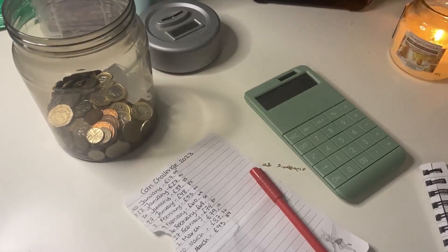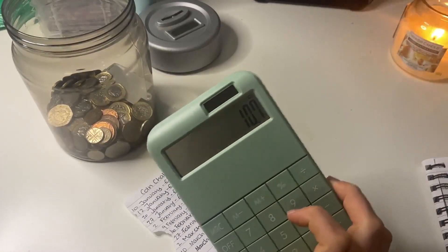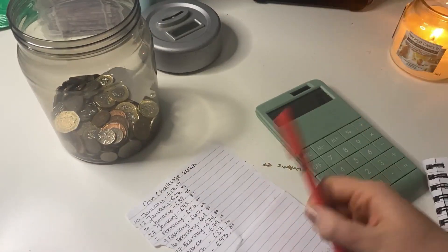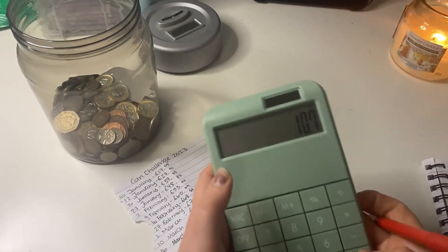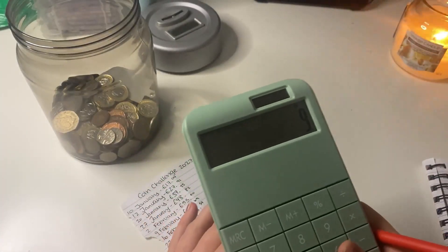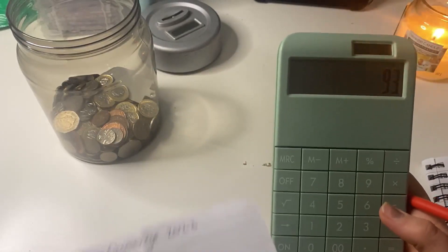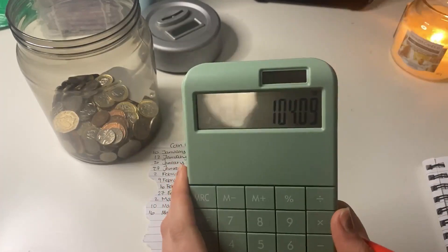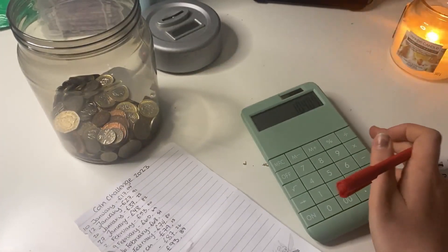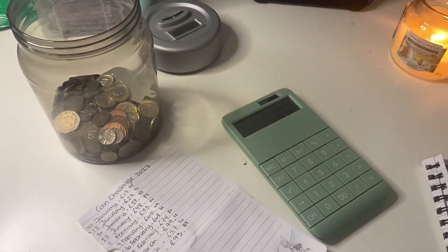Sorry for that cut off just then — my phone ran out of storage. I have a total of £10.70 going into my jar today. Adding that to my running total, that is £104.09, and that is pretty much where I got to last year with this challenge. Today's the 23rd.